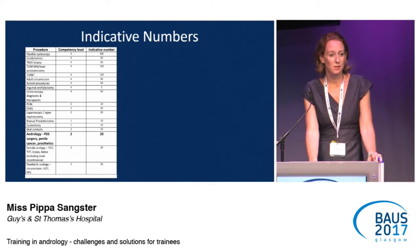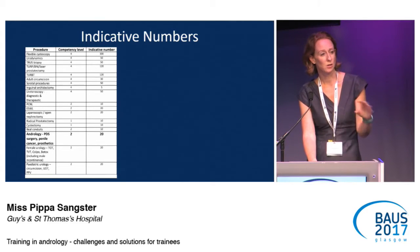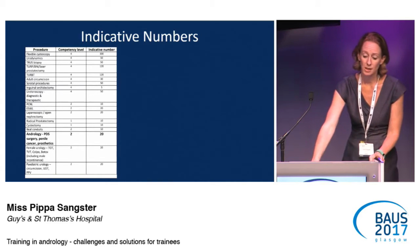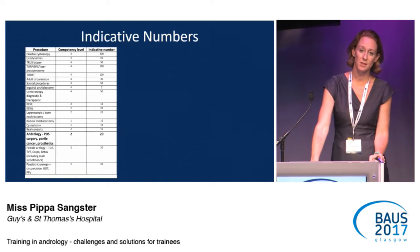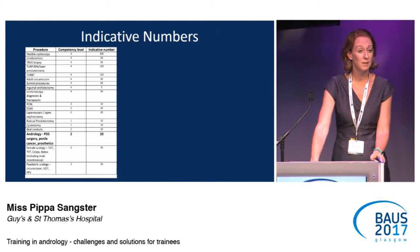Indicative numbers often fill trainees with quite a lot of dread — this is the level or number of operations that trainees need for their certification. Going straight to andrology: over the course of five year training, they only need to get 20 procedures, and that includes penile cancer surgery, Peyronie's, as well as emergency procedures — priapisms and fractures.